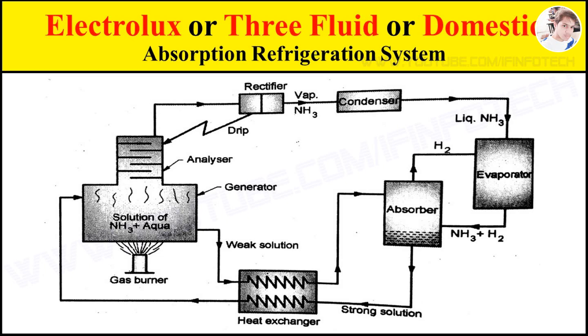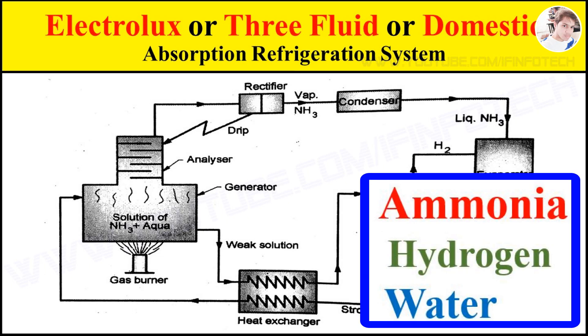Working of Electrolux Absorption Refrigeration System. There are three fluids used in this system: ammonia, hydrogen, and water. Ammonia is used as a refrigerant because it possesses the most desirable properties. It is toxic, but due to the absence of moving parts, there are very less chances of leakage.